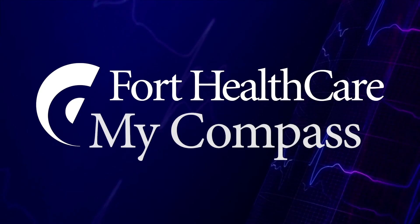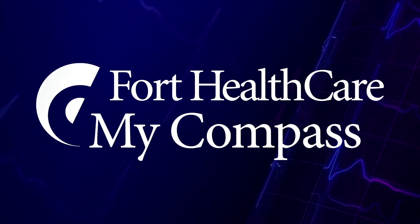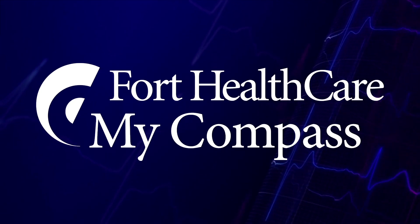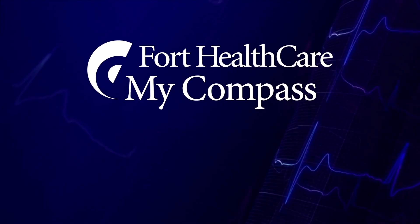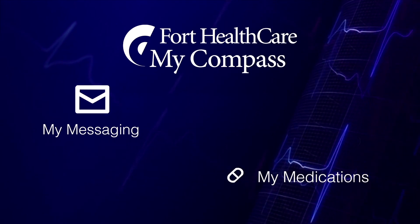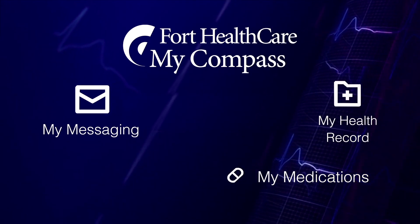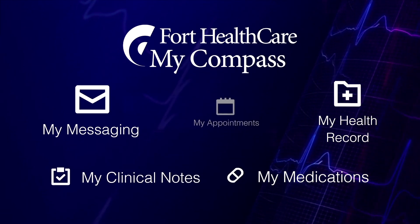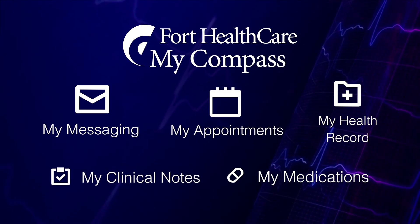The following will help you to enroll in your Fort HealthCare online health record called the MyCompass Patient Portal, where you can navigate your health. MyCompass allows you to send messages to your provider, request prescription refills, keep track of important events in your health history, review notes from your office visits, and request appointments.